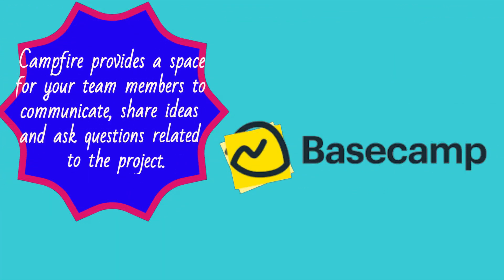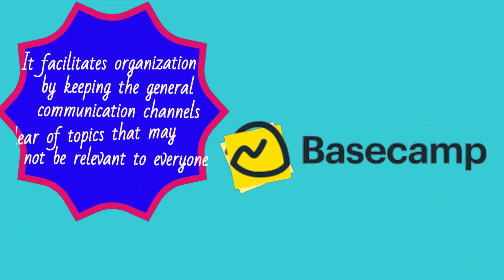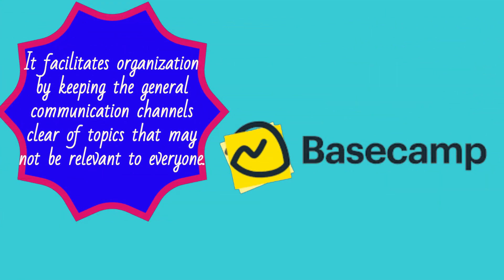Campfire provides a space for your team members to communicate, share ideas, and ask questions related to the project. It facilitates organization by keeping the general communication channels clear of topics that may not be relevant to everyone.